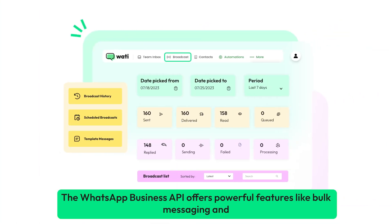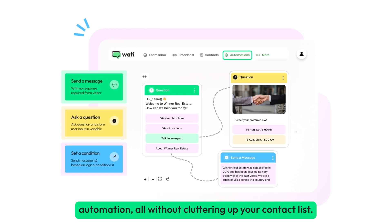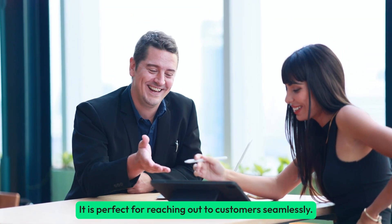The WhatsApp Business API offers powerful features like bulk messaging and automation, all without cluttering up your contact list. It is perfect for reaching out to customers seamlessly.